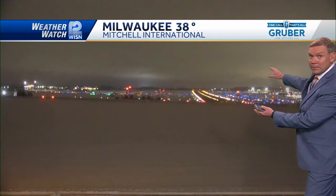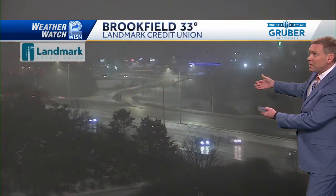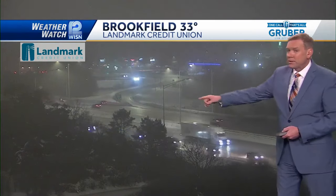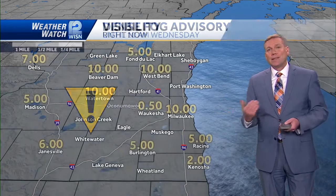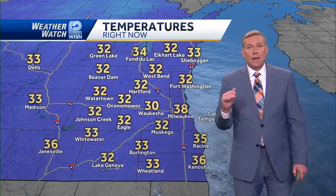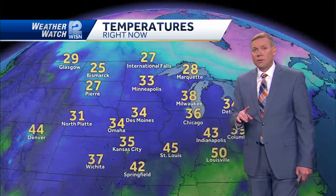38 degrees is our high for the day in Milwaukee. Things are looking good if you're traveling out of Mitchell tonight or if you're expecting someone - so far so good in terms of the fog, though I think that will change as time goes on. There is some fog but it's not too dense yet in Brookfield. Temperature 33 degrees from our camera at Landmark Credit Union. Dense fog advisory for the entire area through at least 10 a.m. tomorrow. Visibility in Waukesha is down to a half a mile - that's going to be an issue. Temperatures still right around freezing, so watch for that refreezing.